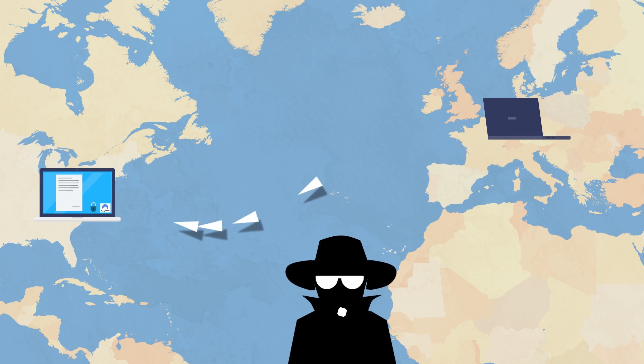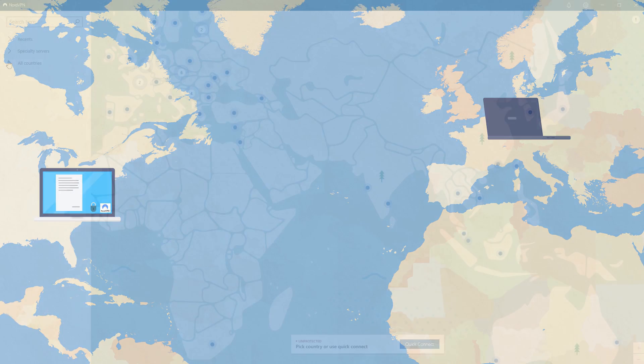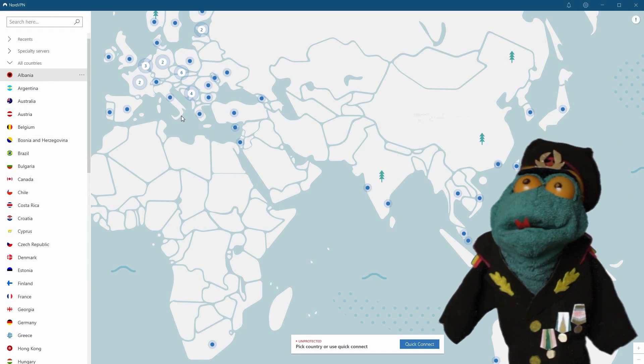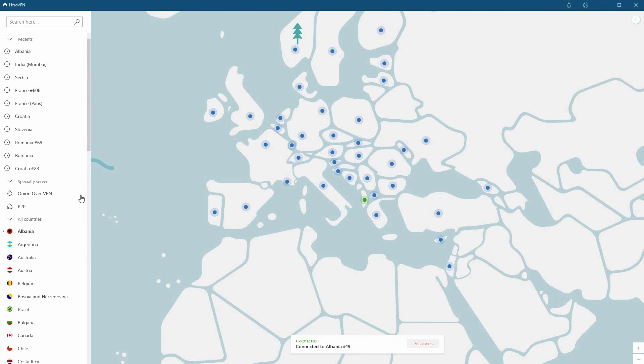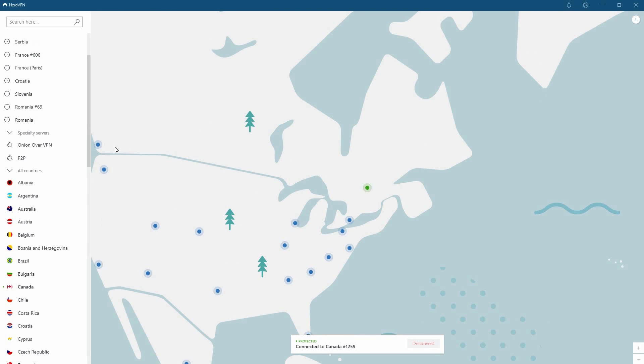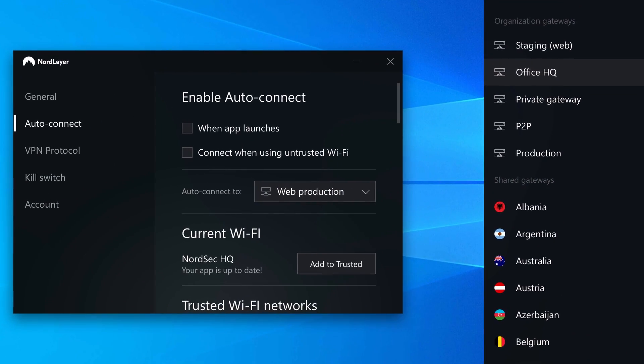Not only will no one be able to read your emails and look at the files you might be sending or receiving, but you, the user, will get to pick and choose from where to connect to the internet. NordVPN can connect you through any of their 5,100 servers in 60 countries. It's easy to use — you can even enable auto-connect for zero-click protection.